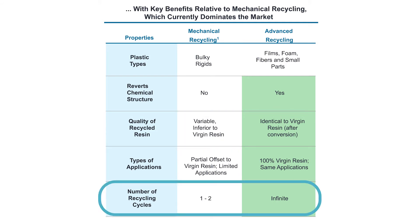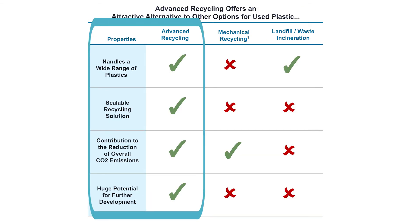The way Nexus does it is very economic, so it's highly scalable, and at the same time reduces emissions. Advanced recycling can truly tackle the plastics challenge.